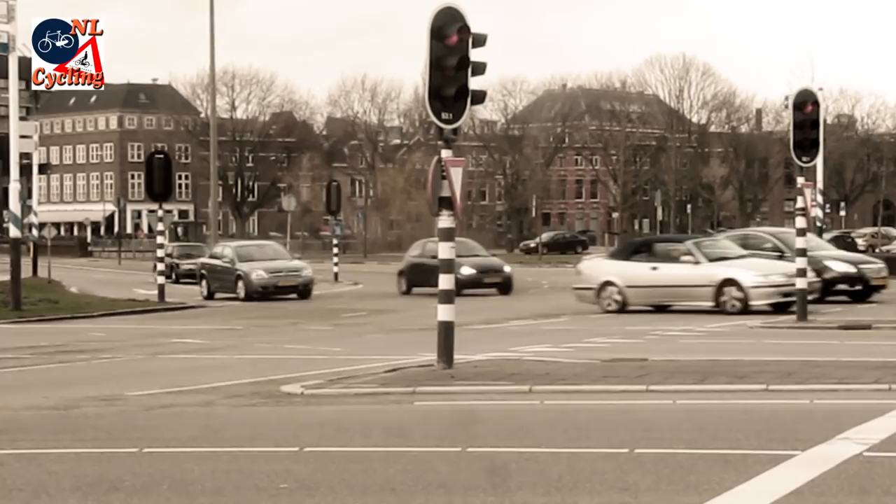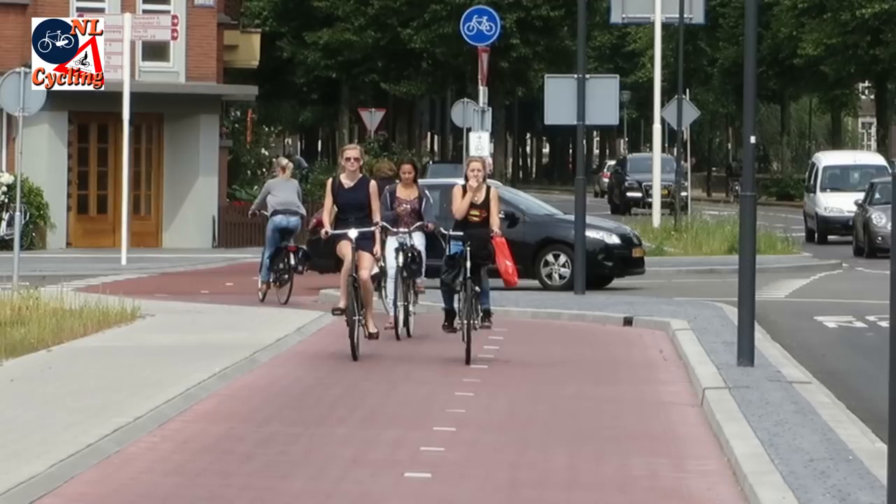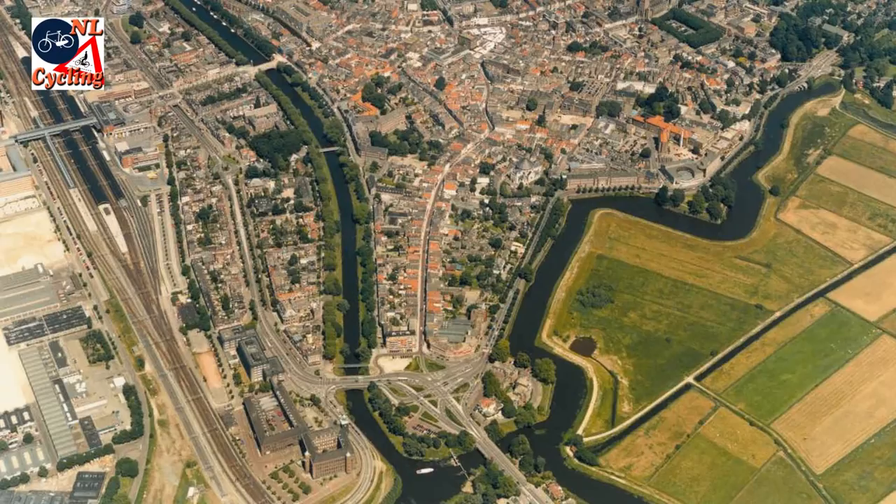In 2014 it was completely redesigned. The new intersection takes much less space and people walking and cycling can get through it much easier.